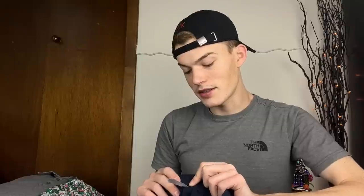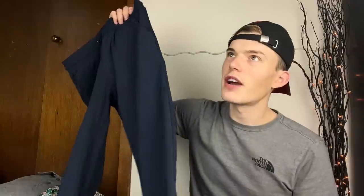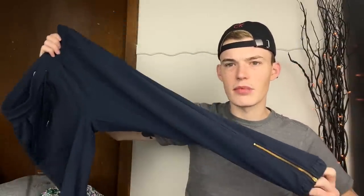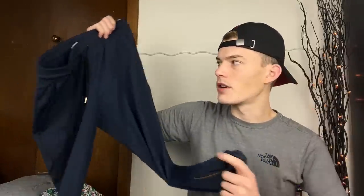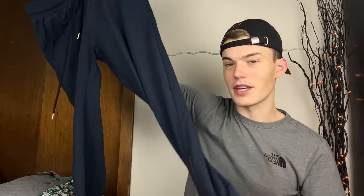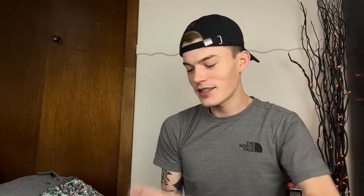We found another Zyia piece - size small, the same zipper ankle joggers I just recently found, but now in blue instead of black. Last week one zipper pull was broken and there was no drawstring. This time we have a drawstring but both zipper pulls are broken - clearly Zyia needs to work on their zipper pulls. But I'll still take it. When you have a zip ankle piece you don't often unzip them anyway, so maybe it doesn't matter.